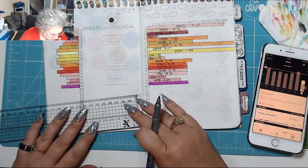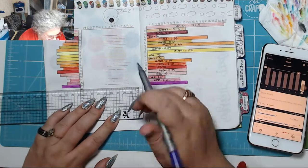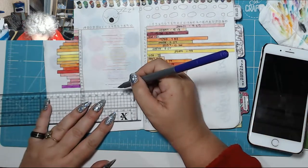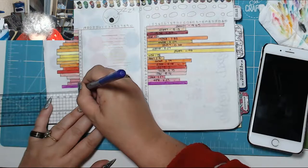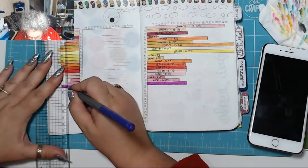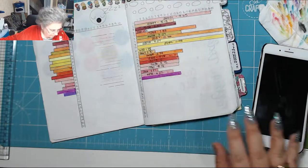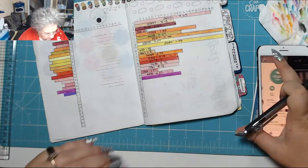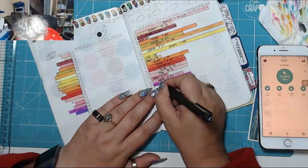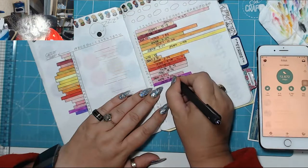I didn't get a lot of sleep last night because I stayed up late getting that video uploaded and then I couldn't sleep, so I'm really tired today. I'd like to go to bed but I thought I'd better come and journal quick because I can't leave everybody hanging. Yesterday steps were 12,672 and that is 5.11 miles.